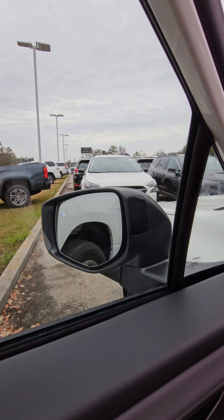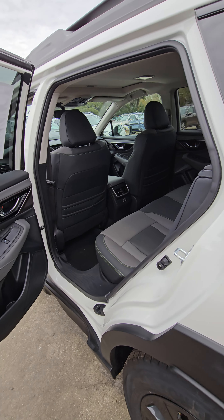You also have blind spot sensors on your side mirrors — in that black glossy area there, an orange bar will light up. You also have auto-dimming side mirrors and rearview mirror, so you don't have to worry about anybody's headlights shining back in your eyes at night.